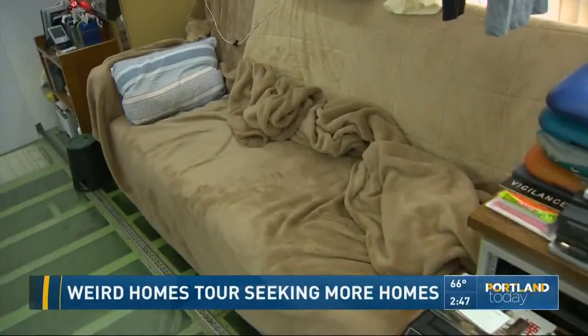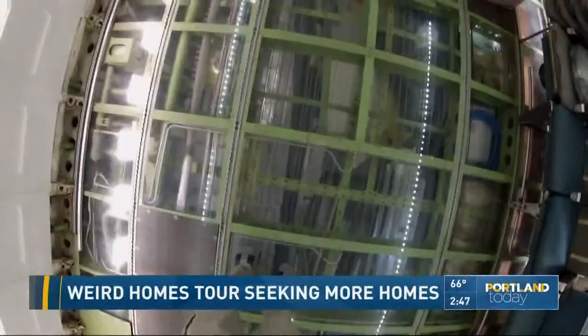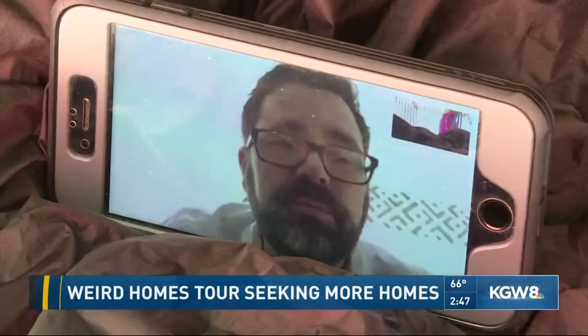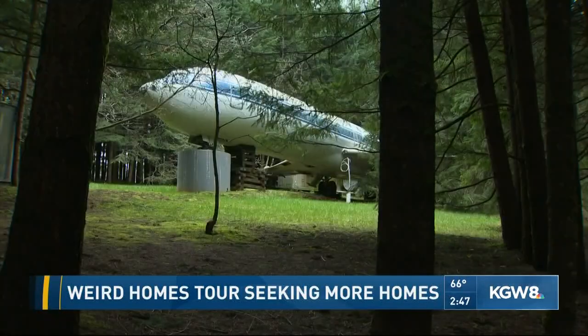This is the kitchen inside the plane home. Organizers say via FaceTime they're still looking for a couple more home submissions. As for criteria? They don't want to put weird in a box — all they can say is, well, they know it when they see it.